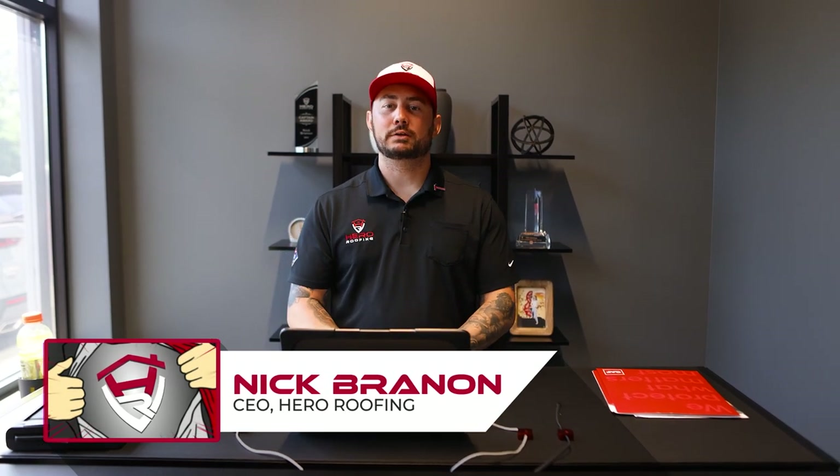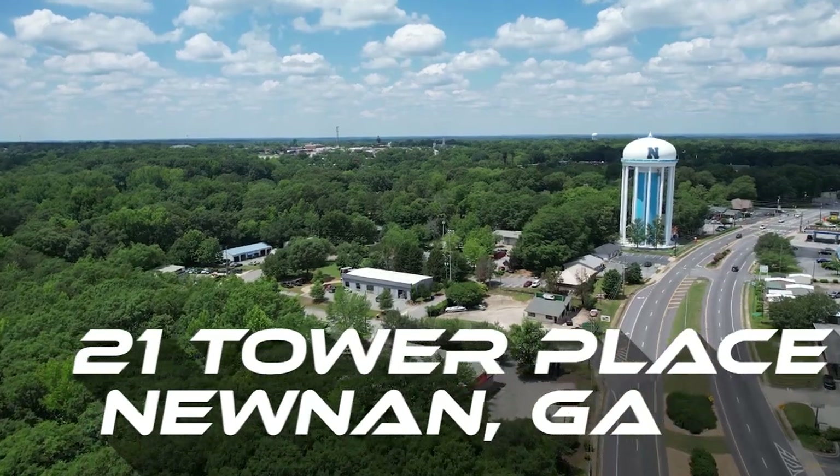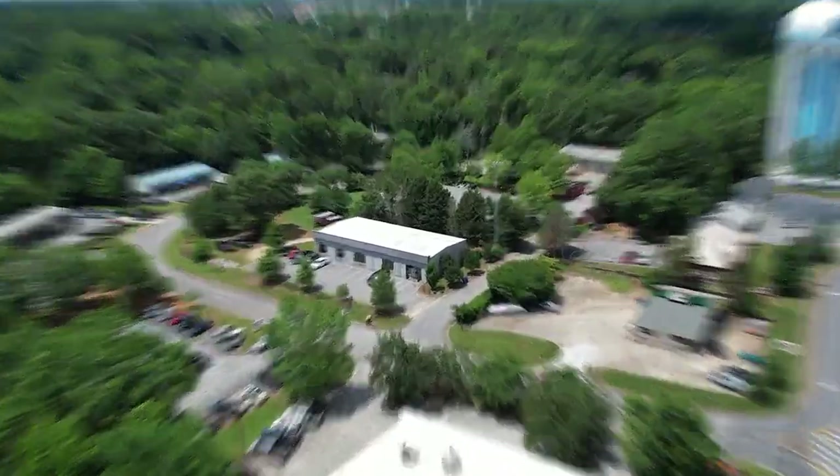Hey guys, my name is Nick Brandon. I'm the co-founder and CEO of Hero Roofing. And if you don't know yet, we have moved from Cornith Road to 21 Tower Place here in Nunan, Georgia. I'm going to give you a quick tour of our brand new facility. Come check it out.